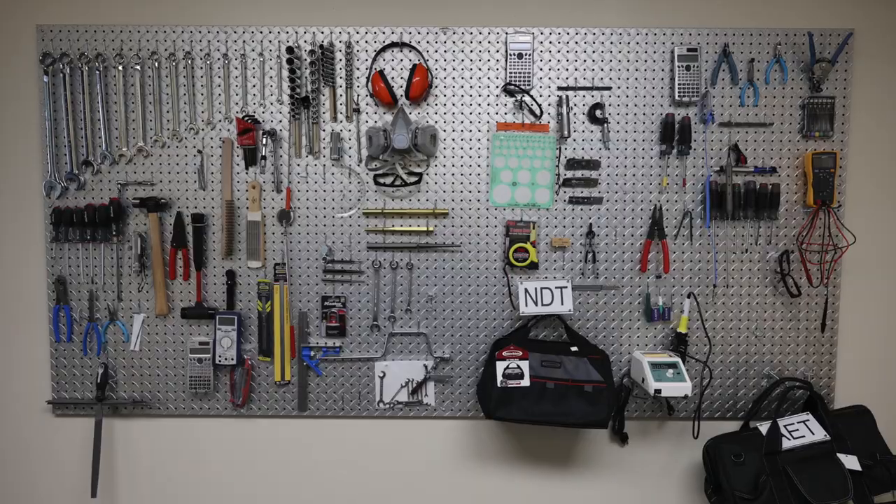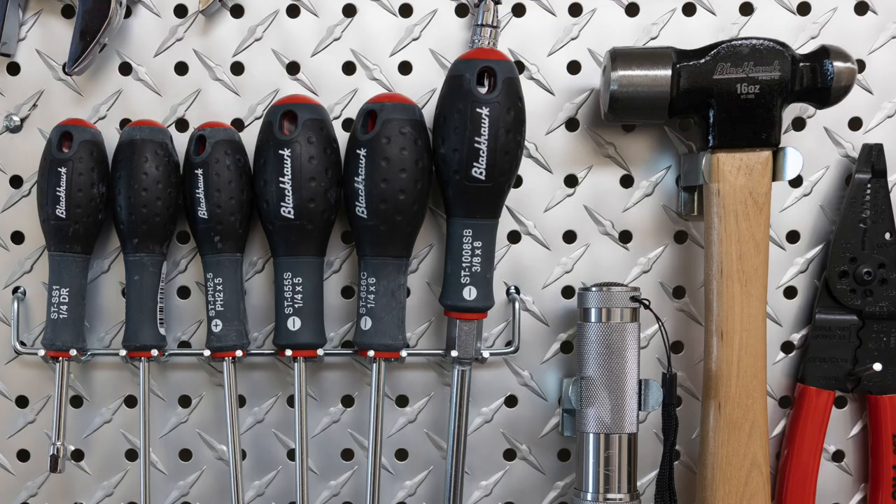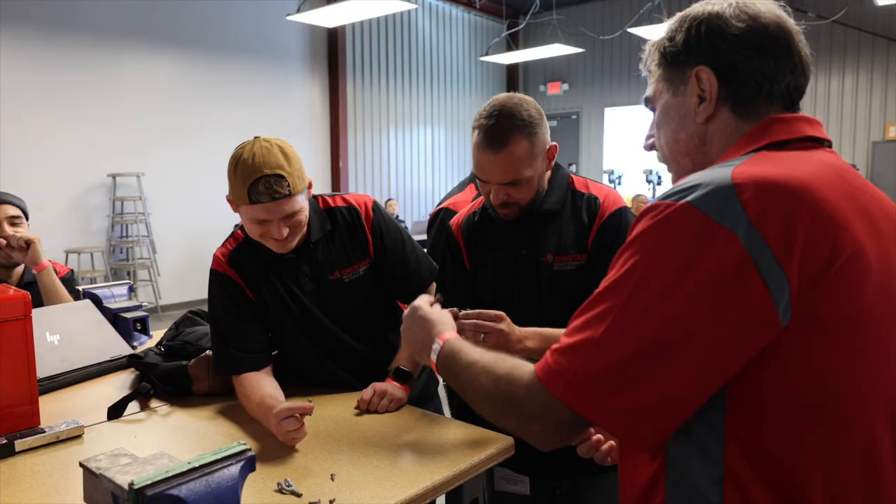The new students all get a toolbox with all of the basic hand tools that you would need to complete most jobs on an airplane. You also get a new computer to do all of your homework and tests and quizzes on. That is yours whenever you're issued it.